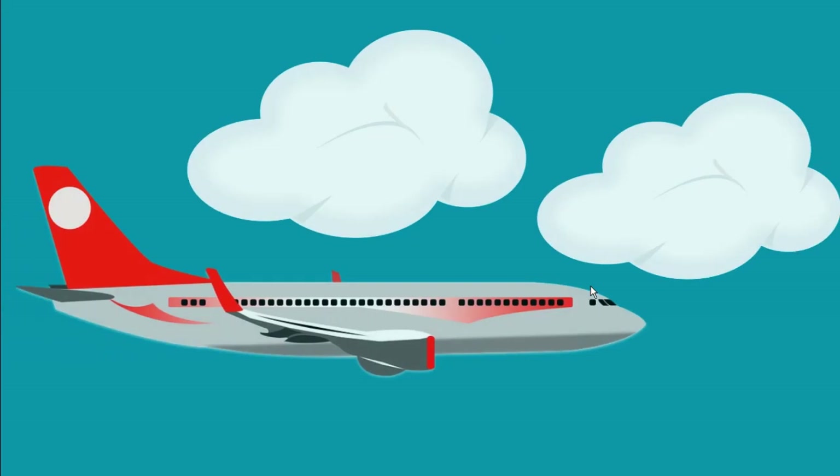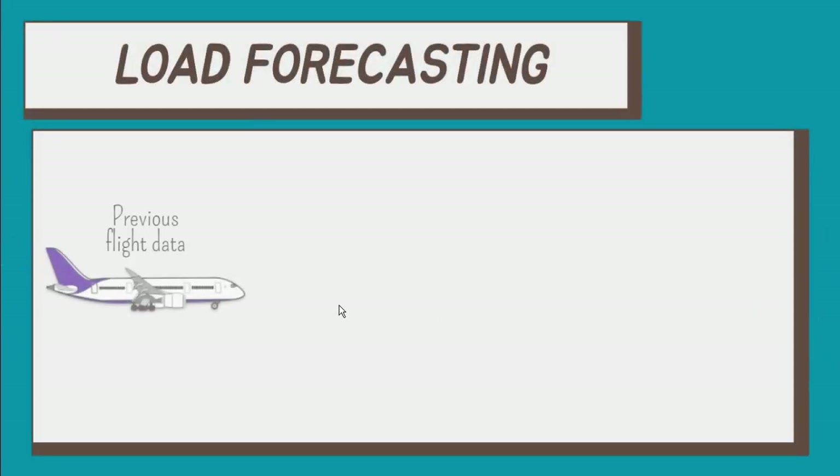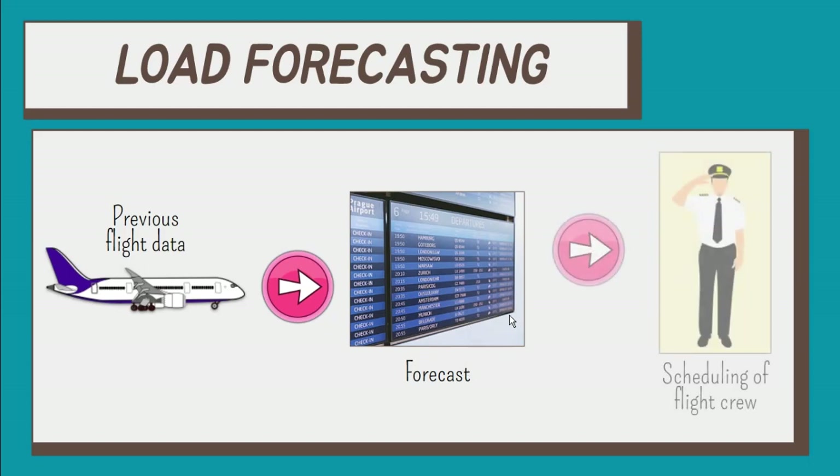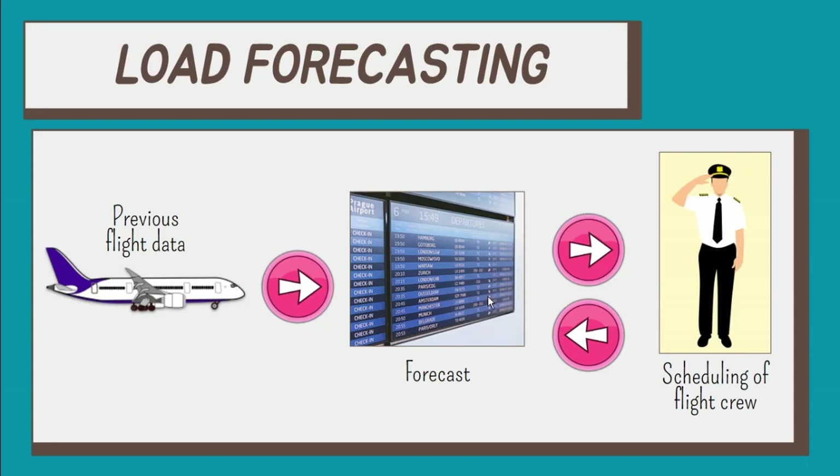Past flight data is useful for identifying and assessing the impact of options for seat availability, new fares, new routes, and new flight schedules. Along with offering new flight schedules, flight crew members' availability and schedules should also be considered. Flight scheduling software is integrated to address this concern, and this software adjusts the fatigue risk that flight crew members are in danger of due to constant changes in time zones.